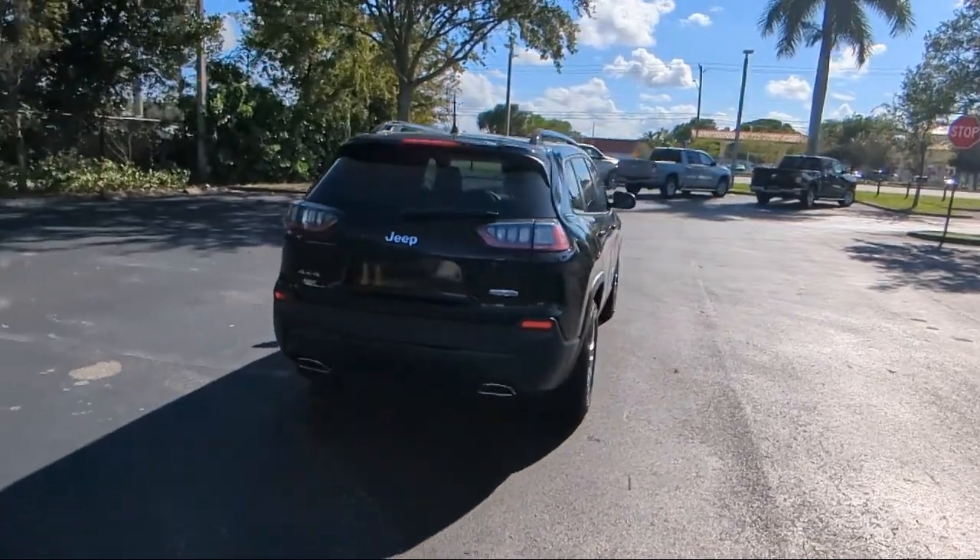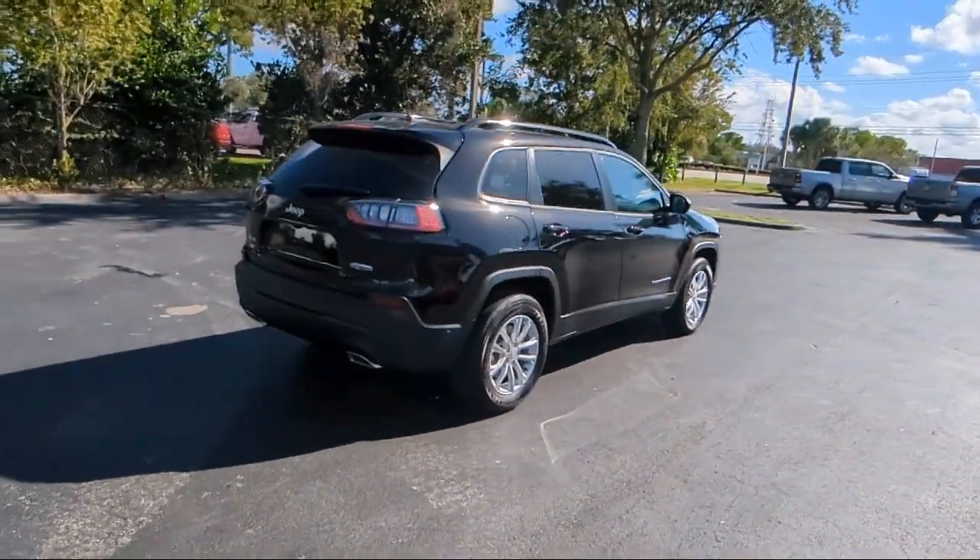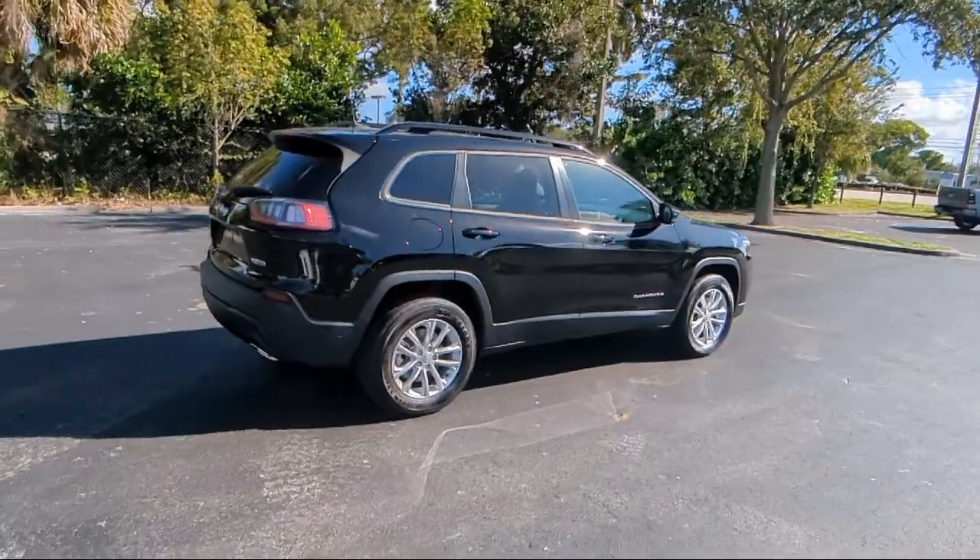Roof Rack, Heated Door Mirrors, Sirius XM Satellite Radio, Power Front, and Fixed Rear Full Sunroof.